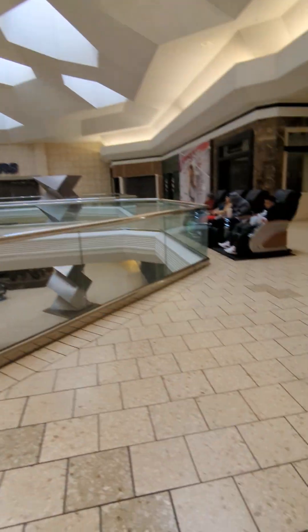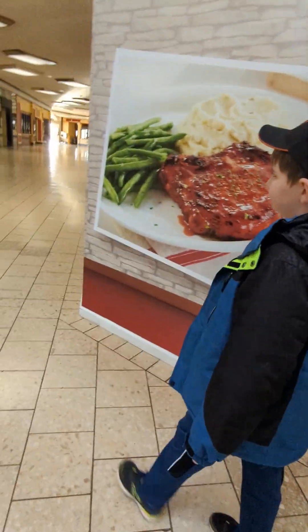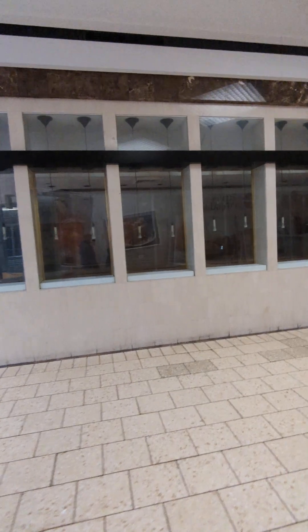I remember Sears went out of business. I went there a bunch of times — my leaf blower, I bought from there. They don't look too open anymore, do they?